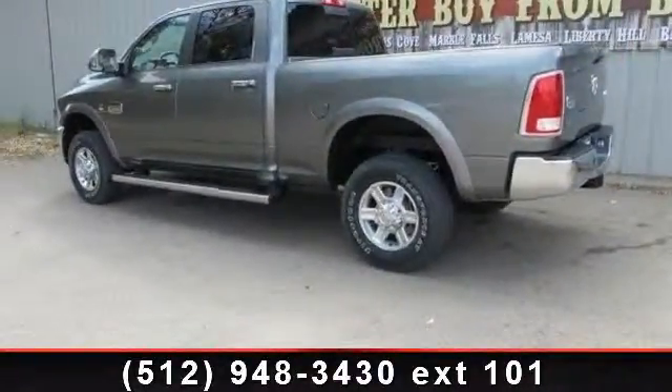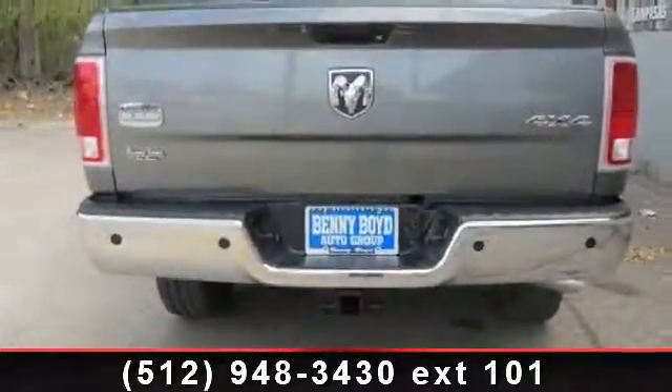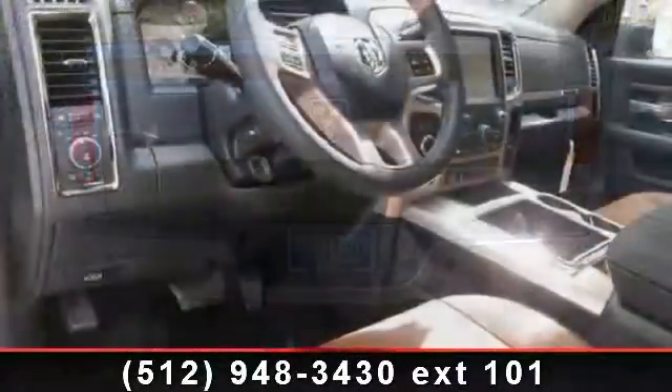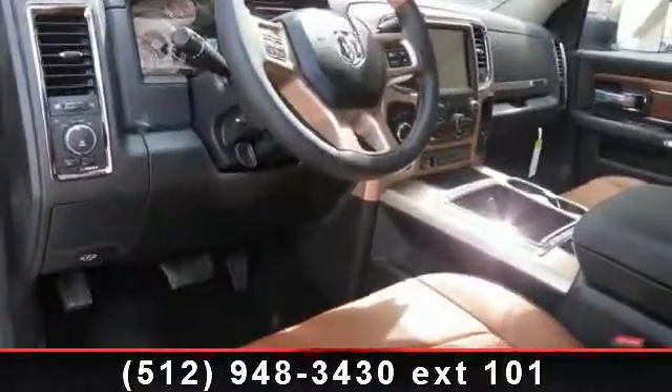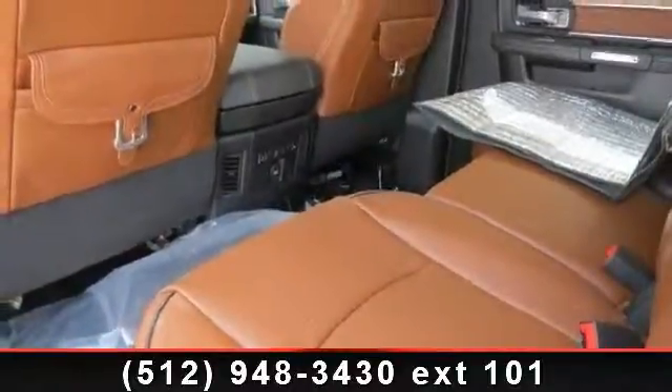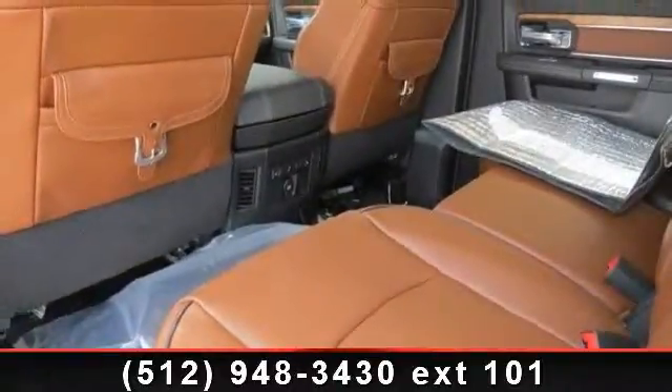Enjoy these notable features: auxiliary audio input, intermittent wipers, engine immobilizer, auto-dimming rear view mirror, integrated turn signal mirrors, keyless entry, universal garage door opener, adjustable steering wheel, and cool front seats.